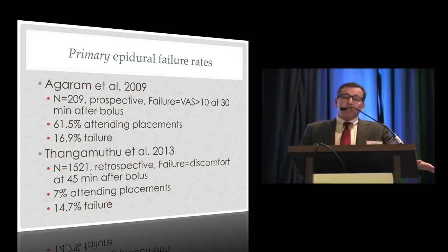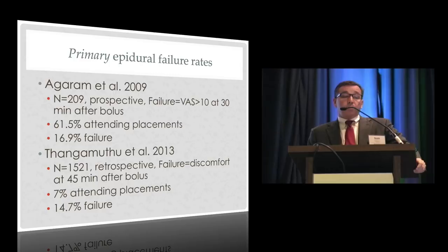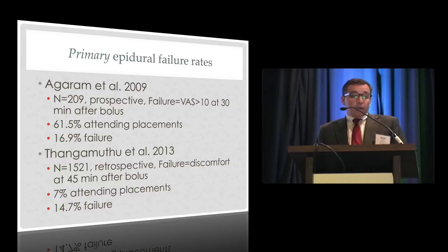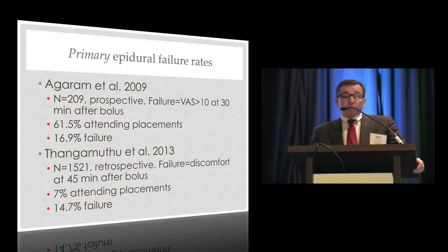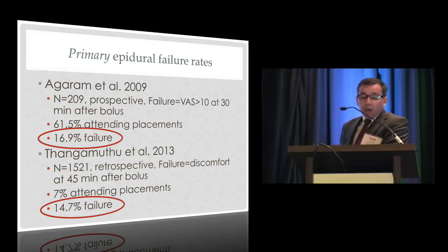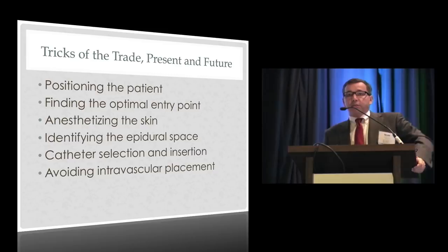You might argue things have gotten better since the early 2000s. Here are two more recent reports. Agaram, reporting out of BC Women's in Vancouver, prospectively followed 209 patients — about two-thirds done by attending anesthesiologists — and still found a 16.9% failure rate. Fangamutu and Hull in the UK reviewed about 1,500 patients, defining failure as discomfort after 45 minutes, and found a 14.7% failure rate. These are similar to earlier studies. There's still a signal to work with when 10 to 15% or more of epidurals are not perfect at the outset.